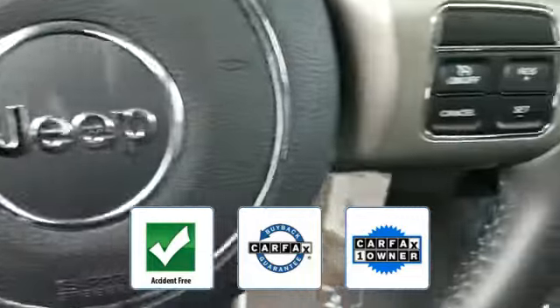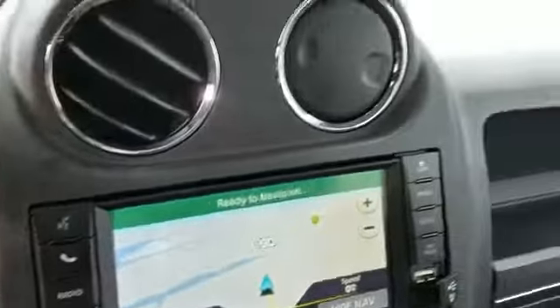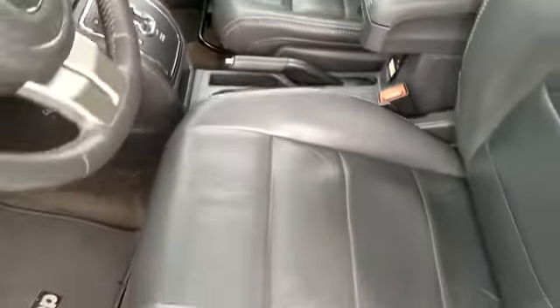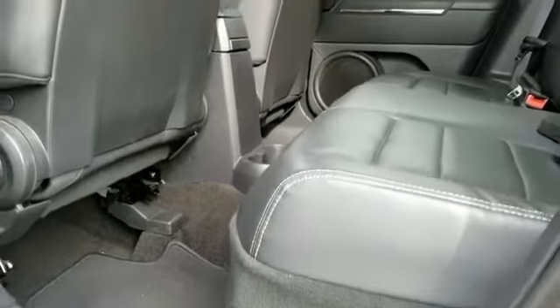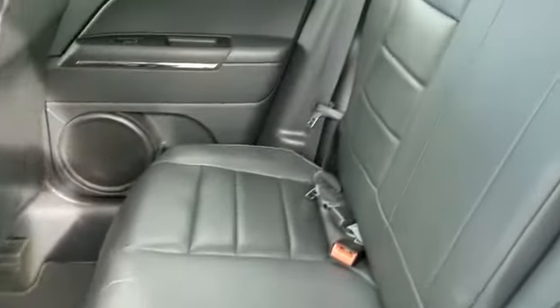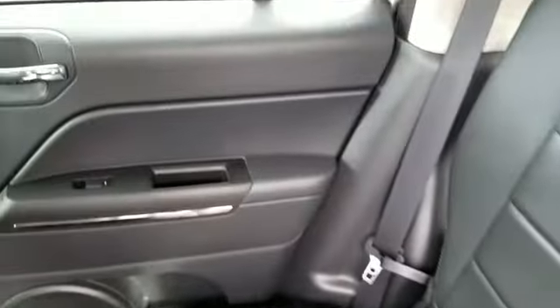This is a top-rated dealer — schedule a test drive now before this model is gone. If you're in the market for a used or certified Dodge, Chrysler, Jeep, or Ram, let us introduce you to Security Dodge's large and varied inventory of quality vehicles from all the major manufacturers, where every used car, truck, SUV, or hybrid gets a full inspection from our factory-trained technicians.